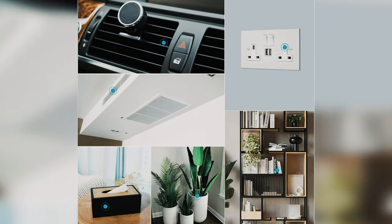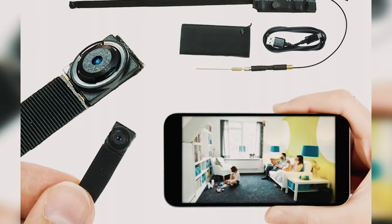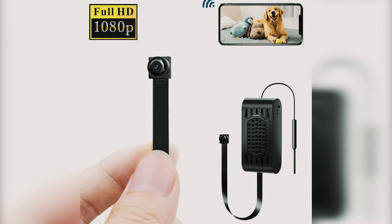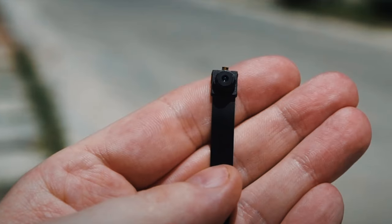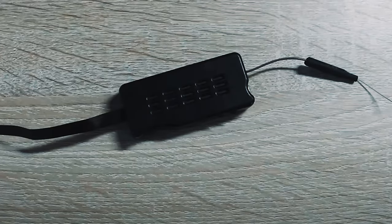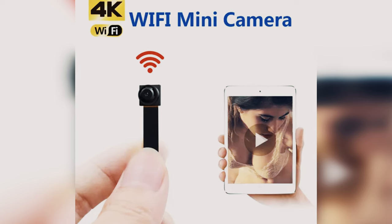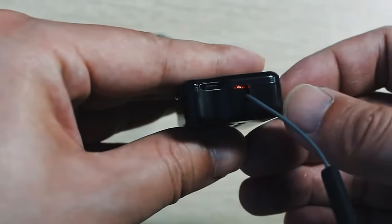One standout feature of this spy camera is its remote live viewing capability, allowing users to access real-time streaming video from anywhere via a dedicated app. Motion detection alerts provide added security, promptly notifying you of any activity within the camera's range. The camera offers four different video modes — continuous, scheduled, alarm, and privacy — catering to a variety of surveillance needs and allowing users to customize their monitoring experience.